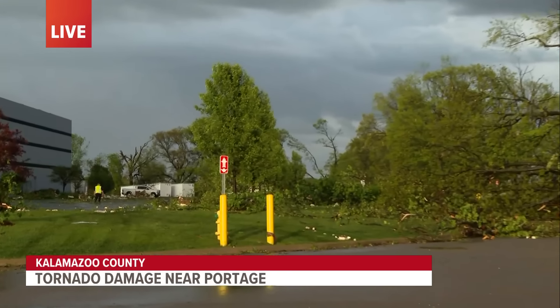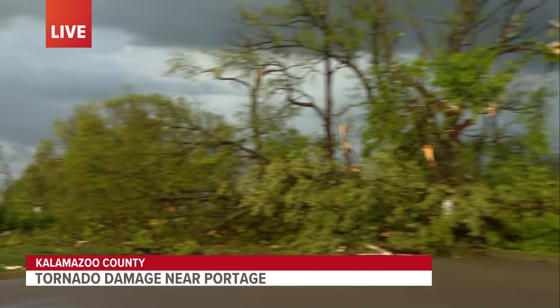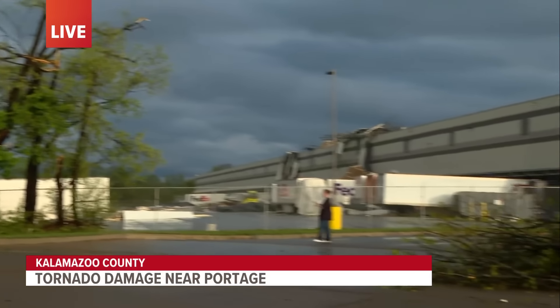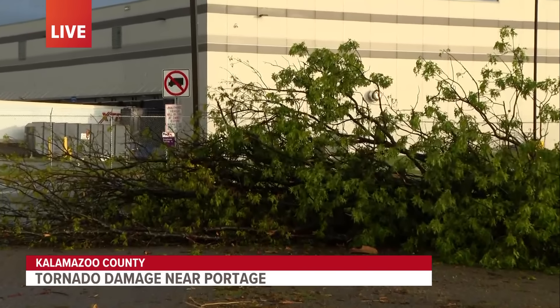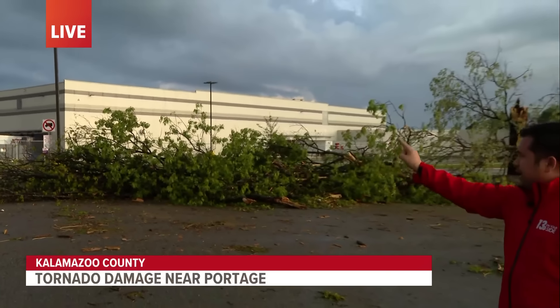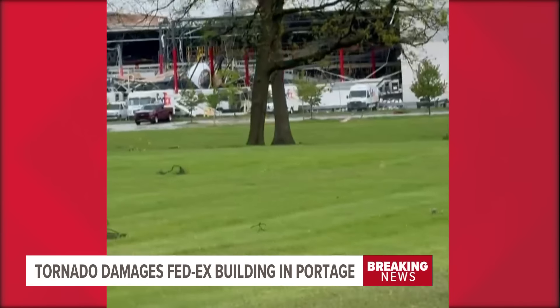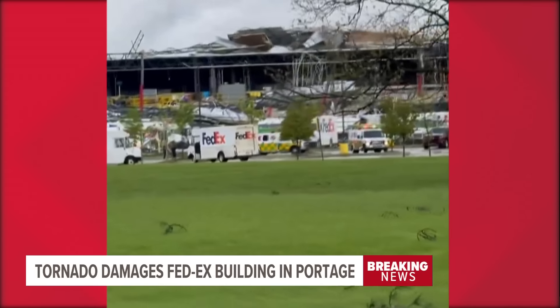We have actually seen quite a few FedEx trucks that have been coming in and out, probably back from their daily deliveries. But they're being staged in this parking lot next to us because it does not really look safe to go over into that FedEx parking lot. We can actually see a FedEx employee guiding traffic in and out of this facility.